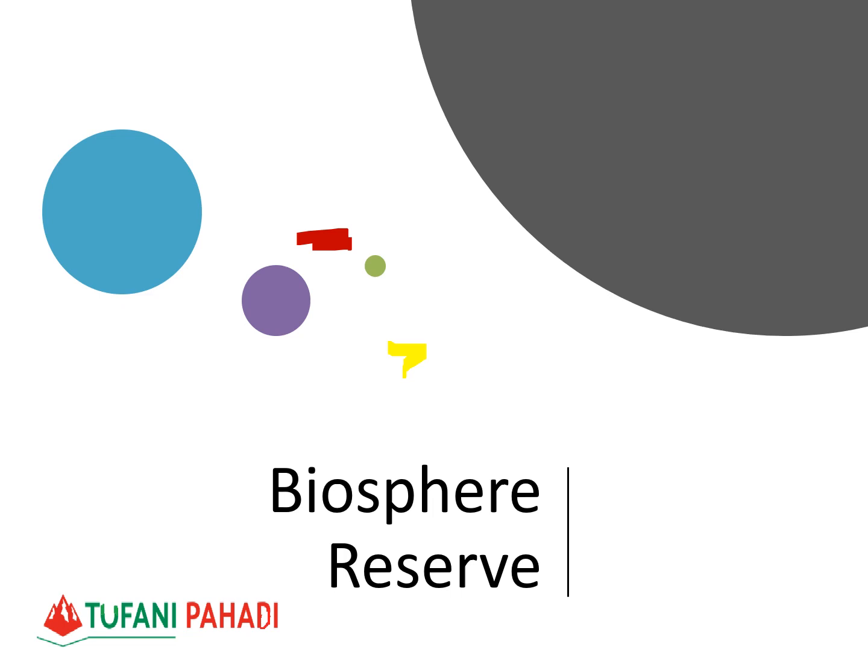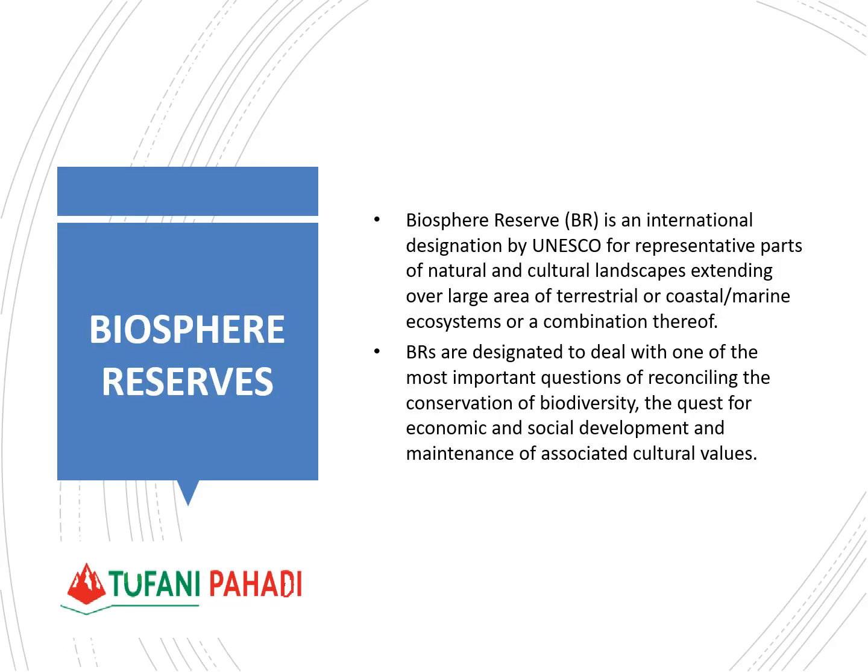Hello friends, welcome to our YouTube channel Tufani Pahadi. In today's video, we will see the rest of the Biosphere Reserves, which we will continue from our last video. This covers Northern India Biosphere Reserves, followed by the Biosphere Reserves in the North Eastern part of India.